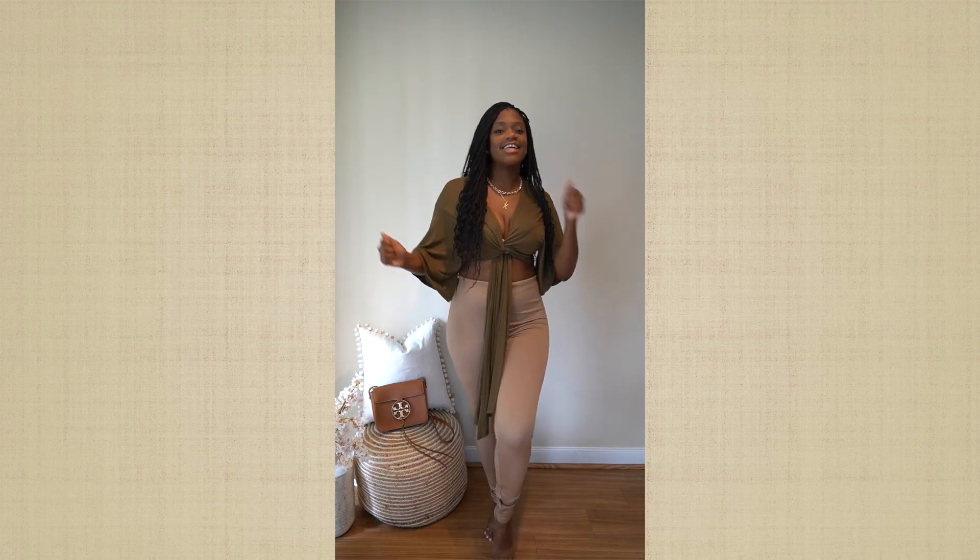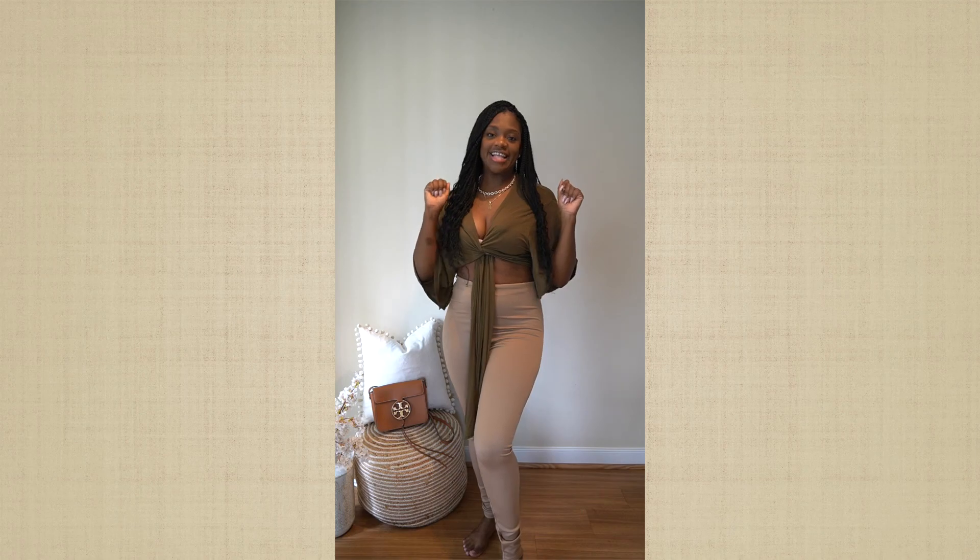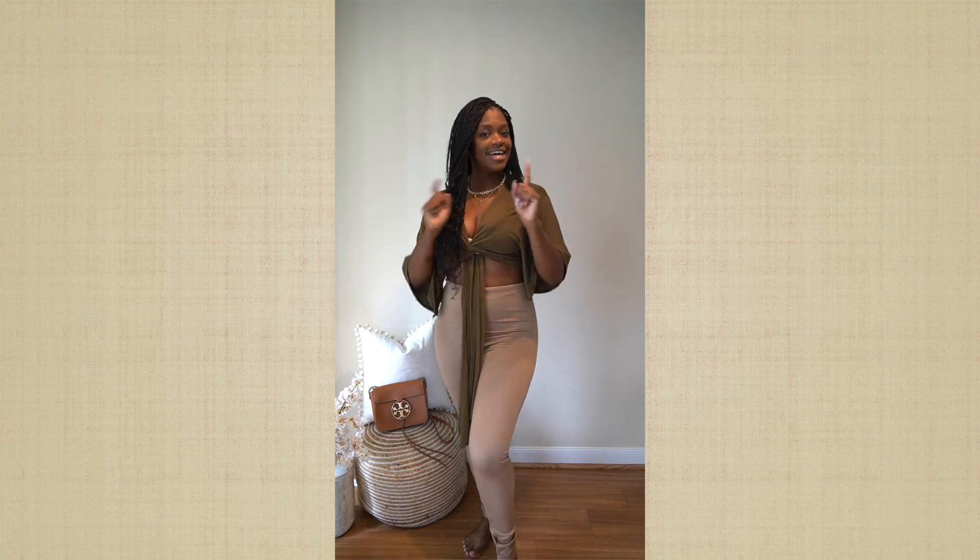Let me know which outfit was your favorite. And if you haven't already, please like, comment, and subscribe. It would mean so much to me. Stay tuned for more fun content because I've got it coming.